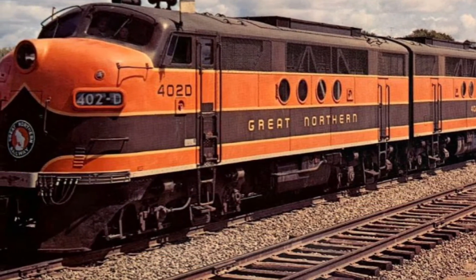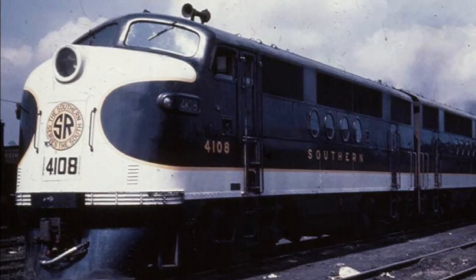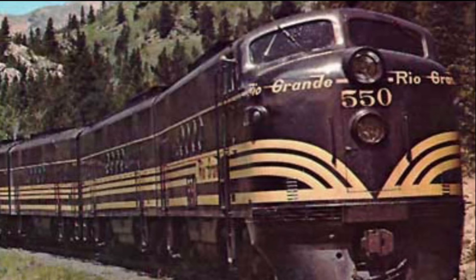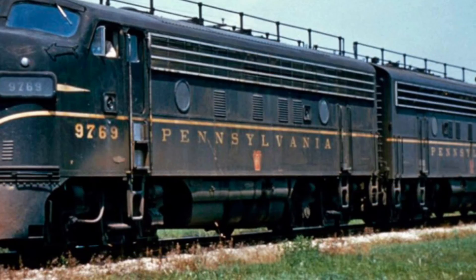The Great Northern came in second with 51, and the Southern came in third with a total of 38. The FT was just the beginning of the diesel revolution. With over 1,000 units sold by 1945, this would pave the way for future successful F units, such as the ever-popular F3 and F7.